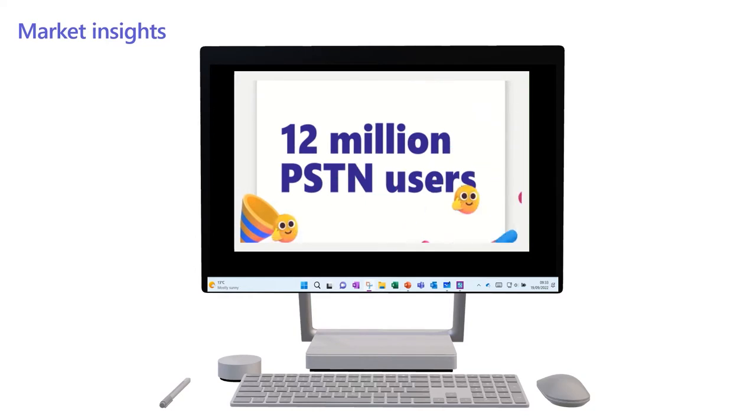Just to give you some market insights on Teams Phone — it's just hit a milestone of 12 million active PSTN users. That's 12 million who've upgraded from the old copper landline phones with the help of different solutions available to them. This shows how high the demand is at the moment and with the help of our certified partners we've been able to help businesses with voice solutions all over the world.